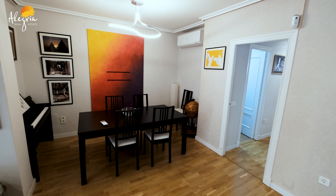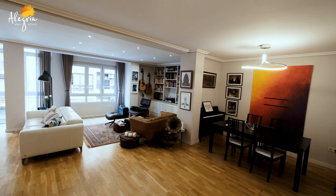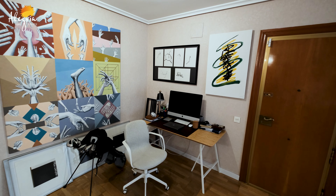The third zone is a dining area where you can have a beautiful, very tasty dinner with your friends. And here you can also see the home office corner.